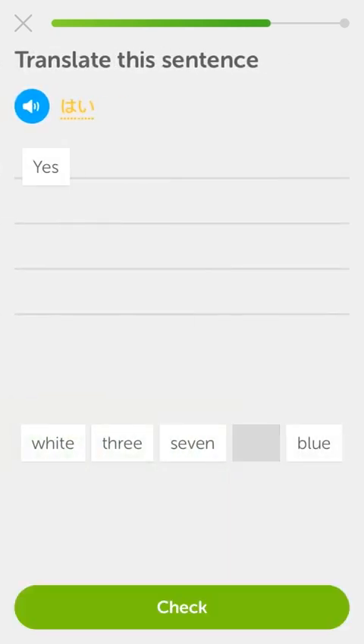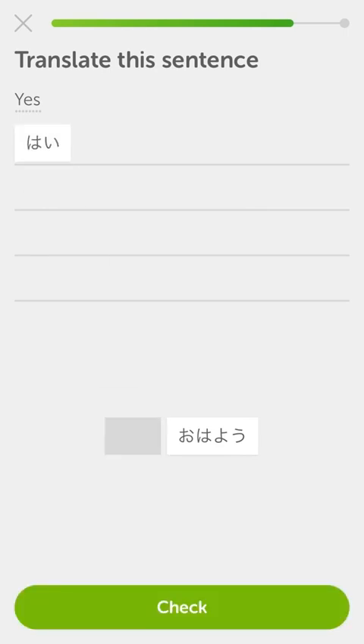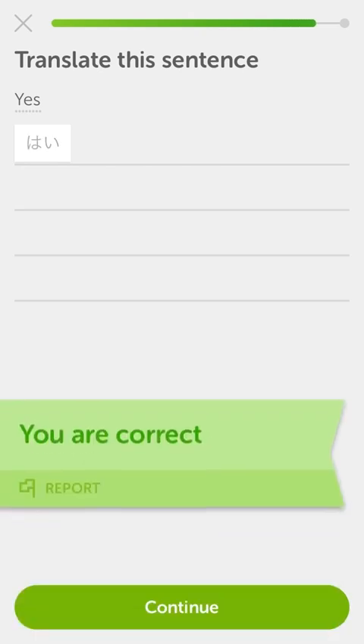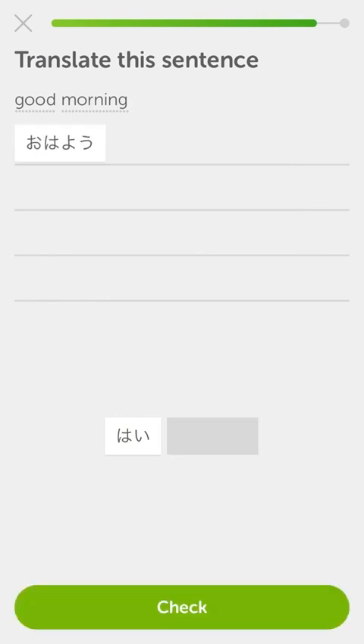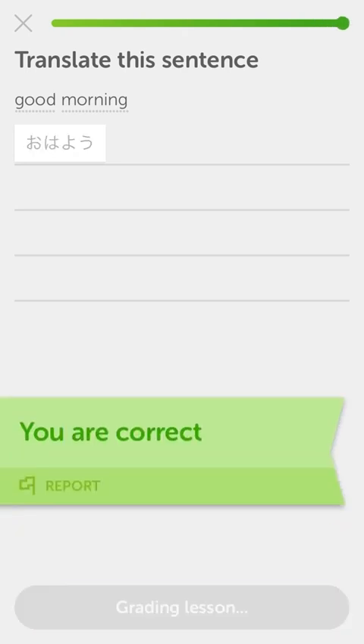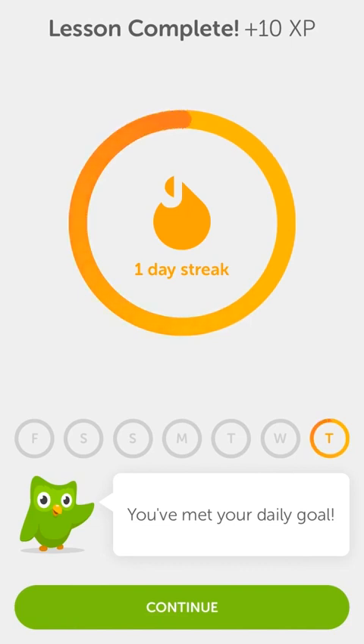'Hai' - hai is yes. The trick is going to be starting to remember what words look like on the fly. So it's ha and i - 'hai' is yes. That's o, ha, yo - 'ohayo,' 'ohayo,' 'ohayo.' That's good morning, if I remember correctly. Yeah, neat. I'm getting a bit of a grip on this - this is neat, I like this.